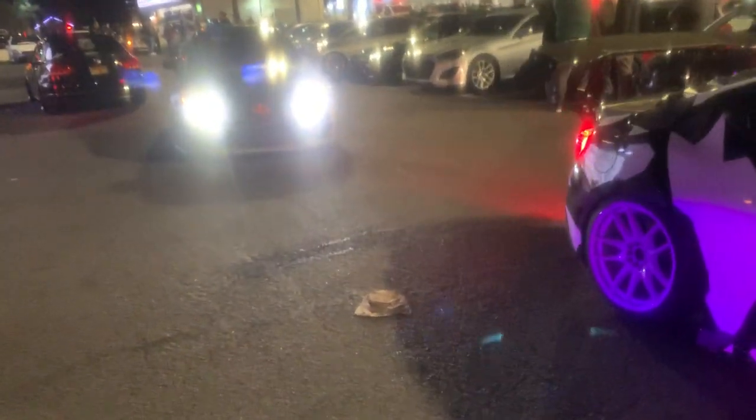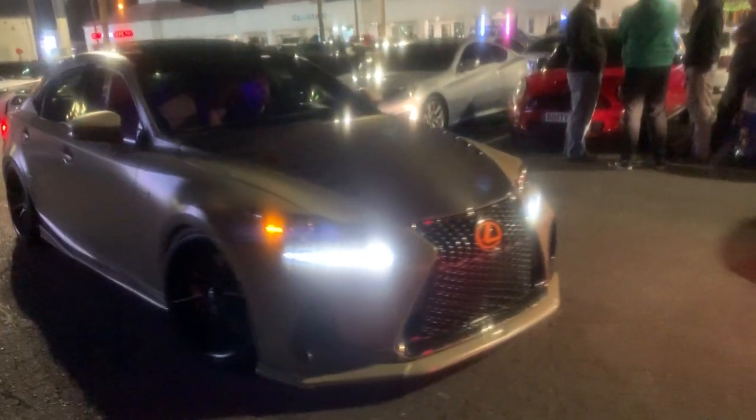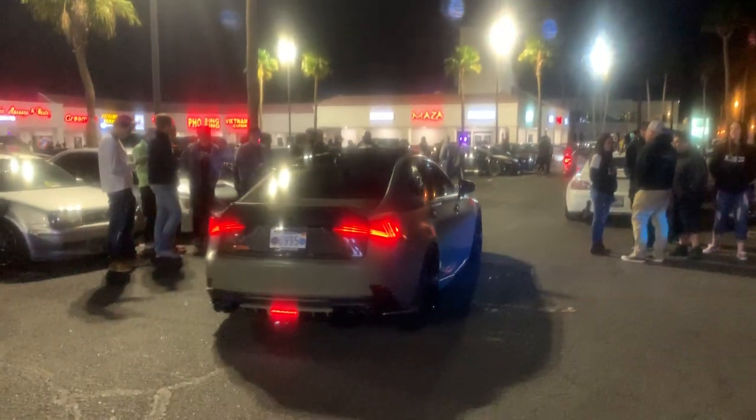Oh, Lexus. Dude, nice legs, man. Carbon brakes? I hear the squeal. Beautiful, man. Nice — that's a nice looking IS.